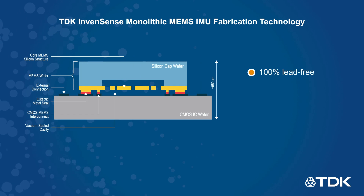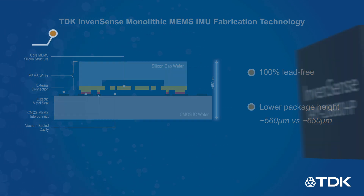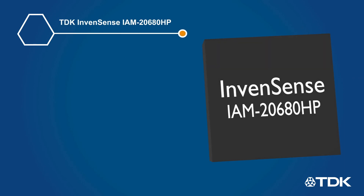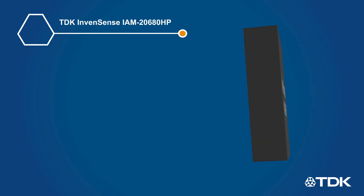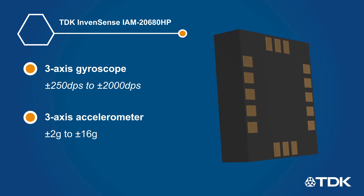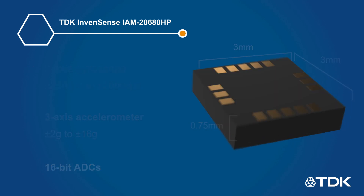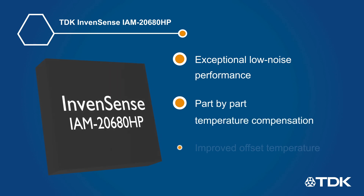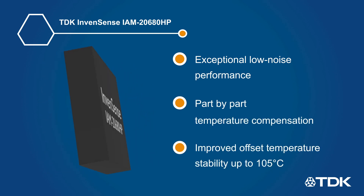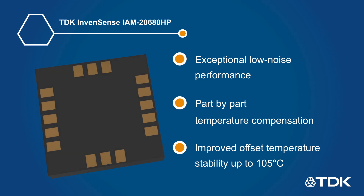TDK InvenSense MEMS technology is 100% lead-free and enables lower package height. The InvenSense IAM20680HP uses this technology to combine a three-axis gyroscope, a three-axis accelerometer, and 16-bit ADCs in a thin 3x3x0.75mm 16-pin LGA package. The device offers exceptional low noise performance and part-by-part factory compensation for improved offset temperature stability up to 105 degrees Celsius.